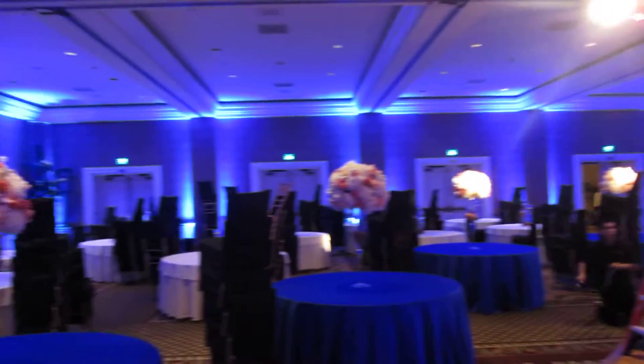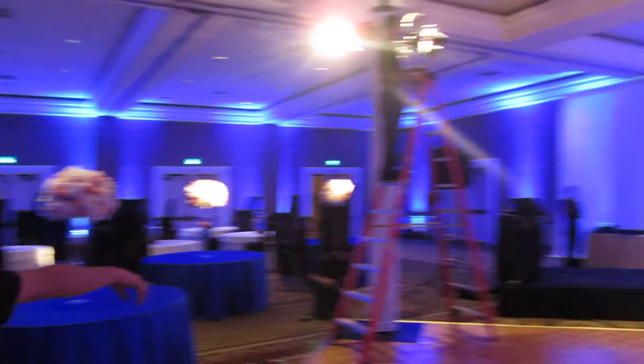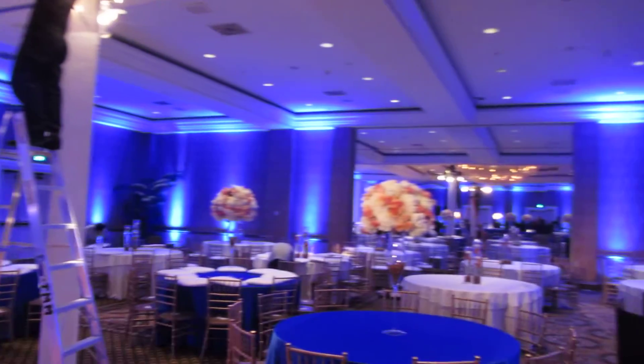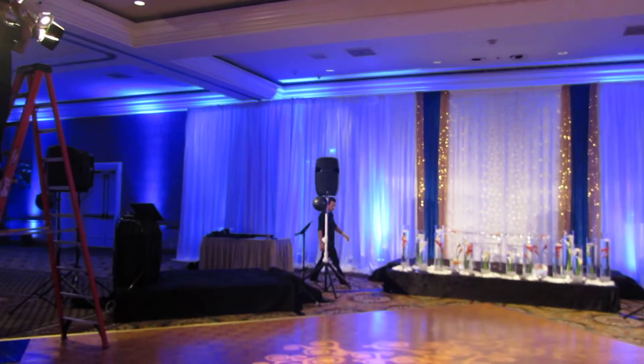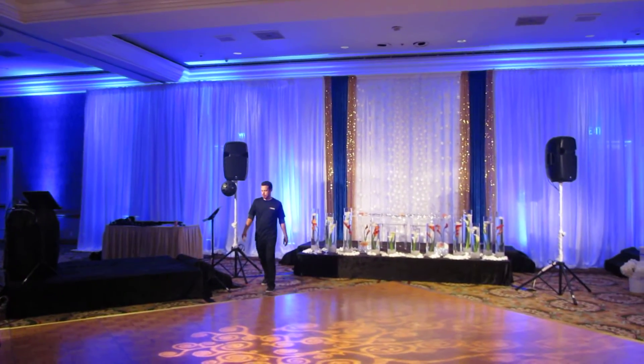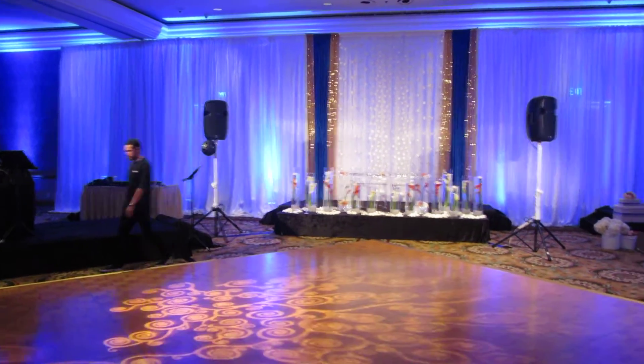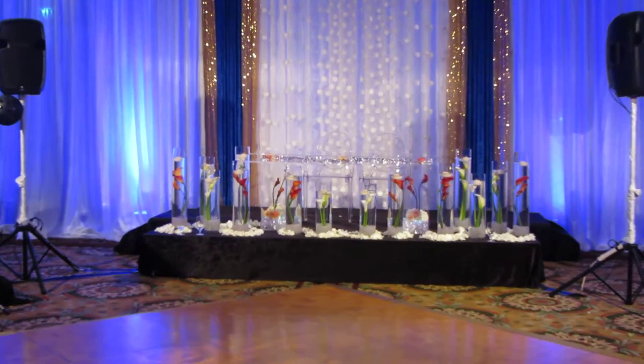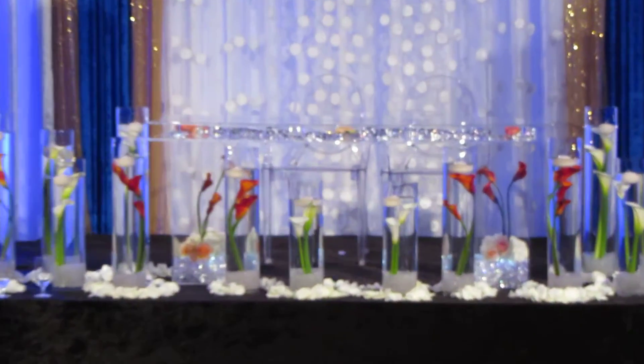Pin lighting all around the room and just some uplighting around the perimeter of the room, so it's just a nice size lighting production for a big Indian wedding. Really nice backdrop there with the ghost chairs and ghost table.